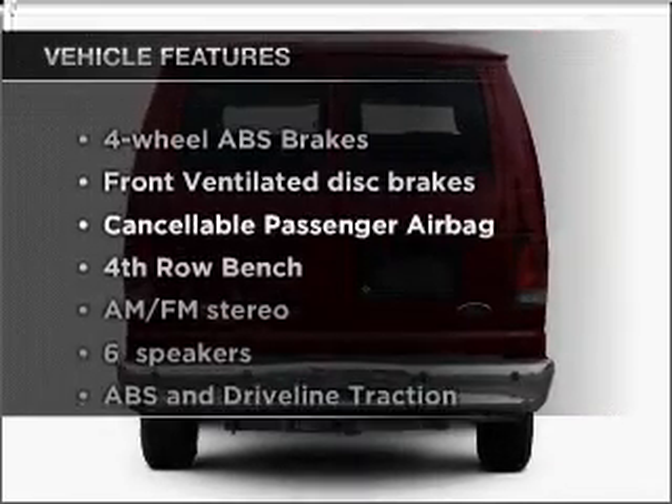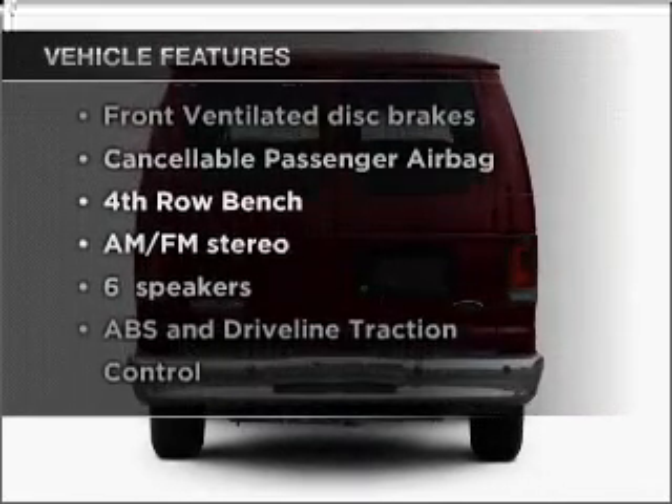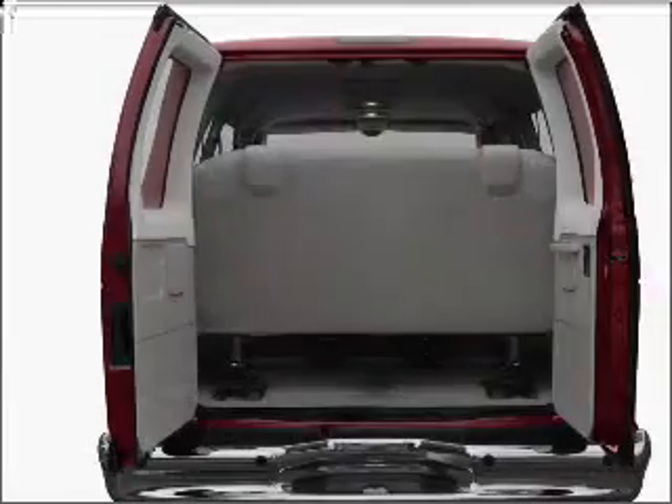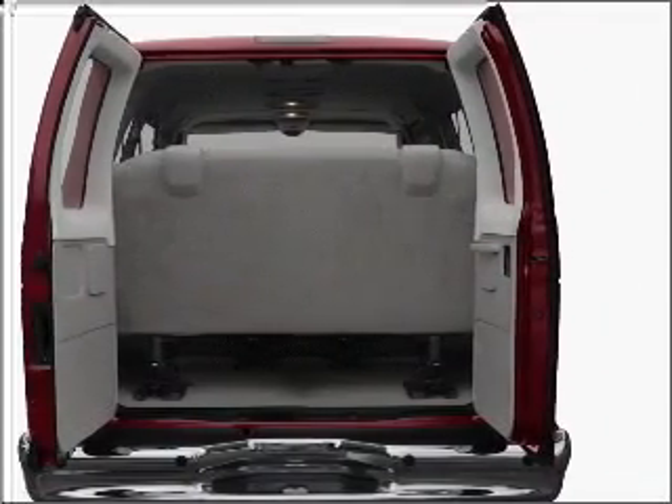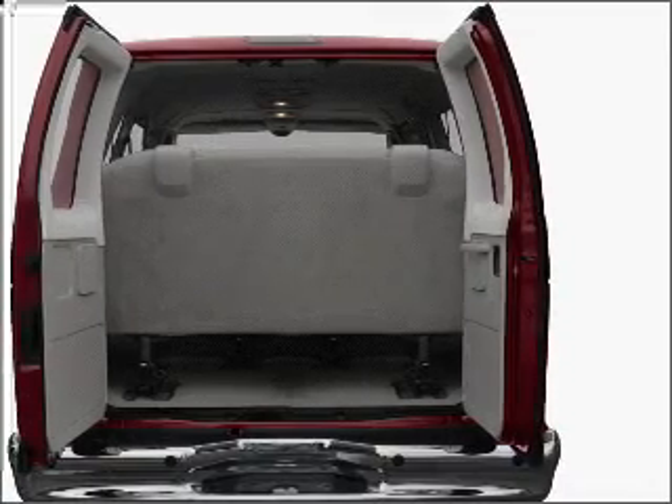And with these notable features, you won't want to miss out on the opportunity to own this amazing ride. Air conditioning, power windows, power steering, power mirrors, an AM-FM stereo with a CD player, and an adjustable tilt steering wheel.